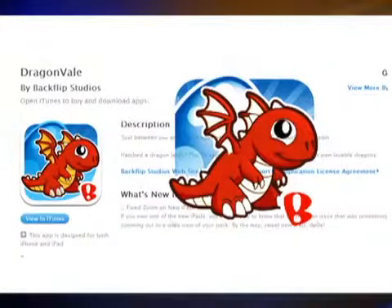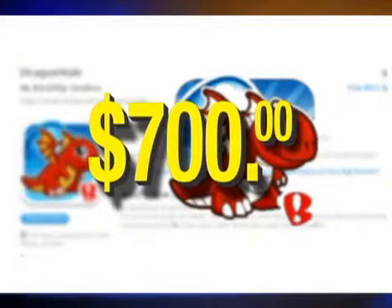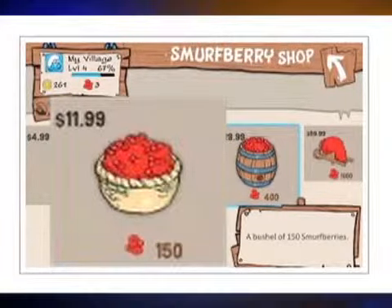The website ConsumerAffairs.com says one girl ran up $700 of in-app purchases from Dragonvale, a popular kids' app. Another spent over $1,000 in real money buying Smurf berries from a Smurf app.